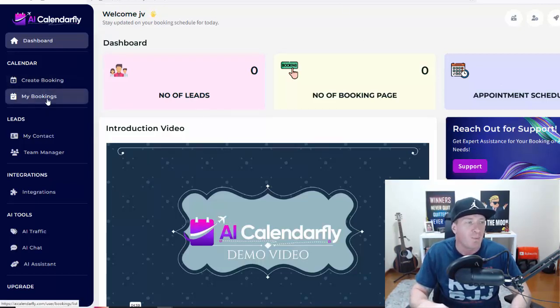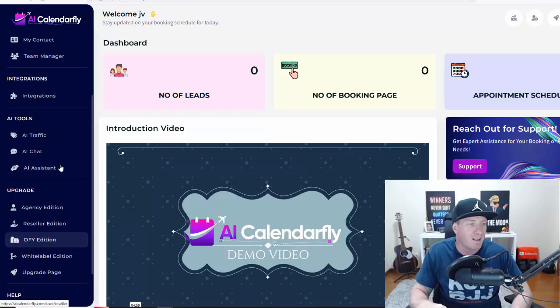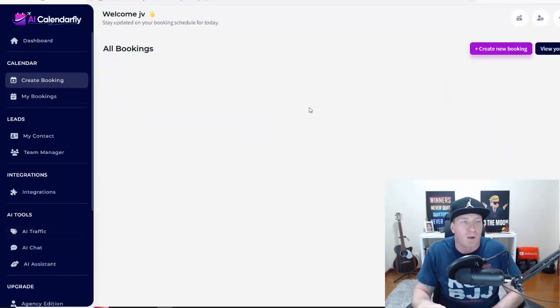This is the dashboard. We have 'Create Booking' right here, then 'My Bookings' where you manage everything. We have Leads, where you'll be storing all your leads. We have team management, integrations, AI traffic, AI chat, AI assistant, and then all the upgrades.